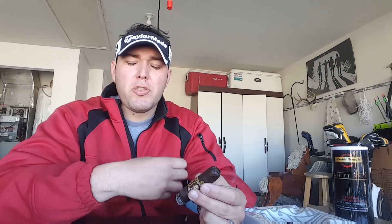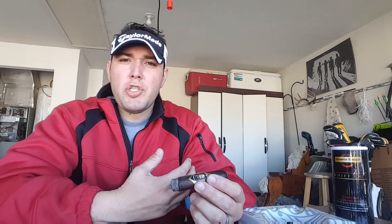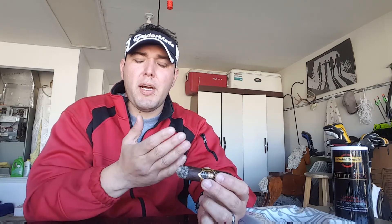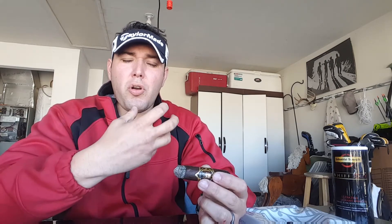That chocolatey undertone is very pleasant — subtle, but you pick it up, and you also get it on the finish. On the retro, just subtle hints of that chocolatey note. The meatiness is very pleasant, a thick meatiness. The flavors really started to pick up as I moved further down through the first third and into the second third. There's not as much earthiness now — the meatiness is really coming out.